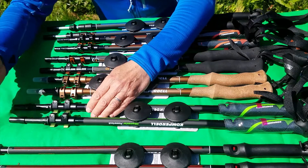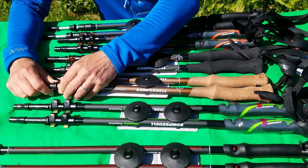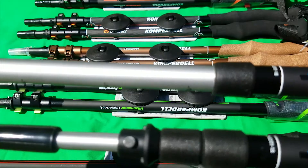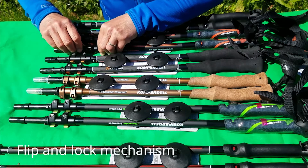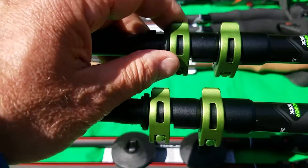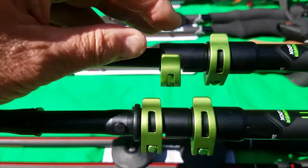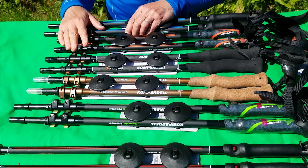Looking at the locking mechanism - most of the poles have a flip locking mechanism, but this particular one, the Wild Brambler, has a twist and lock mechanism. They're all lightweight aluminium and easy to use. The flip lock is easiest to use when wearing gloves, which is preferable to many people. With the twist and lock, if you don't twist it properly and make sure it's locked, you can be walking along, lean on it, and it will suddenly slip - which is something you really do not want.